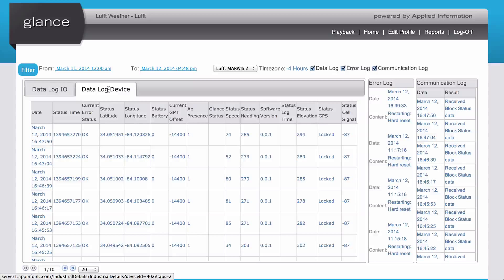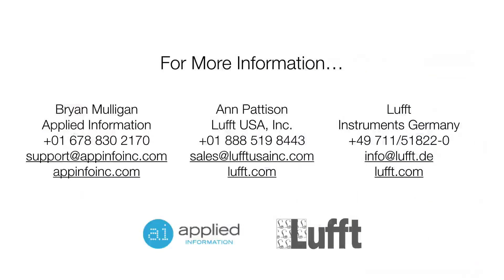We've provided all of that here at the level 3 screen. This concludes our demonstration of the GLANCE platform and the MARIS sensor device. If you have any questions, please feel free to contact us at one of the locations below. Thank you.